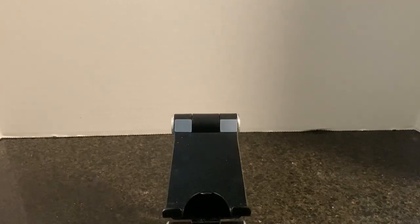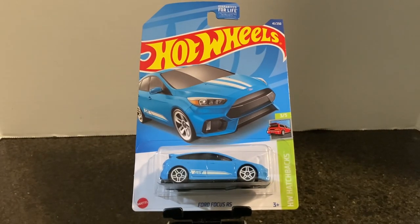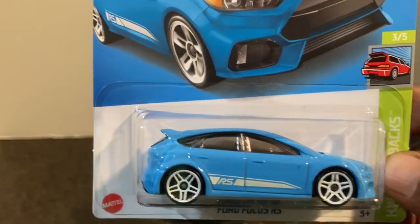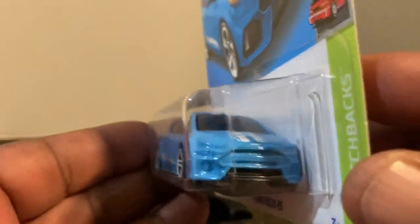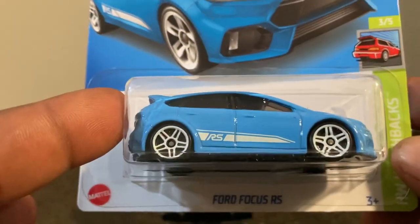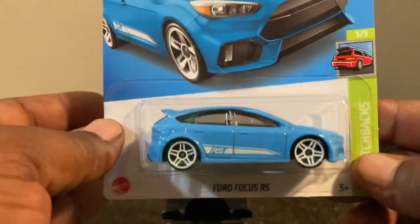Next we have the Ford Focus RS, which we've seen many times but never in baby blue — at least to my immediate knowledge — from the Hot Wheels Hatchback set. I'm not necessarily a big Ford Focus RS fan but the casting looks pretty cool. There's the card art, the car — not a lot of rear or front detail — it's a basic model with a rally stripe on top and a little wing. Are you going to pass or pick this up? I say pick it up.